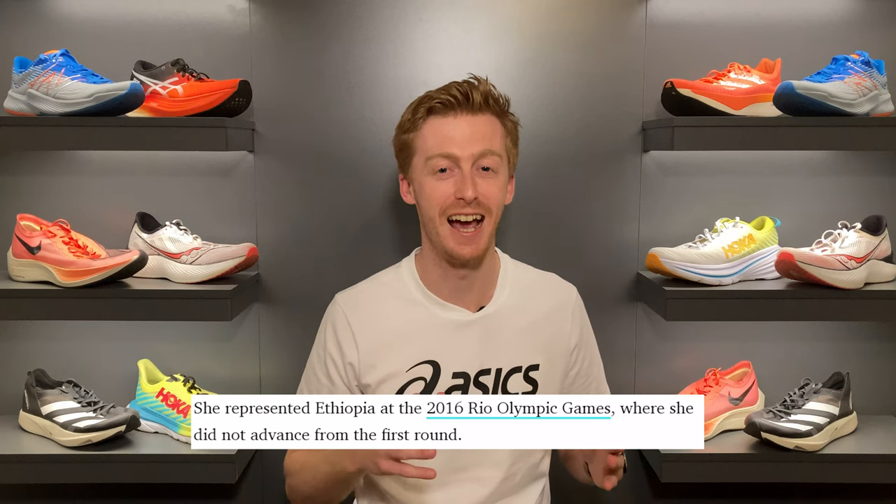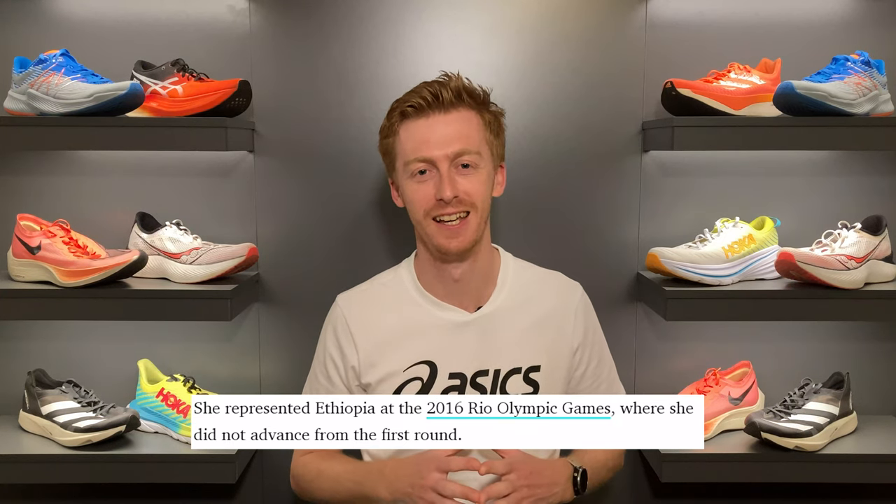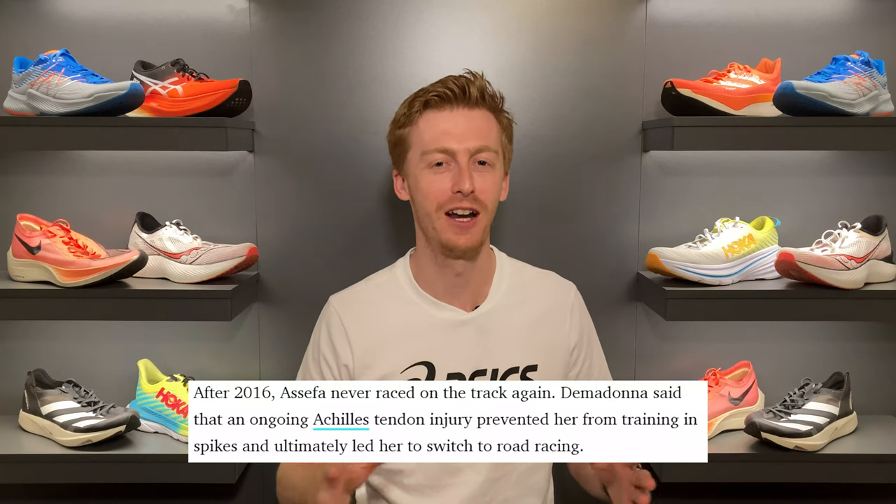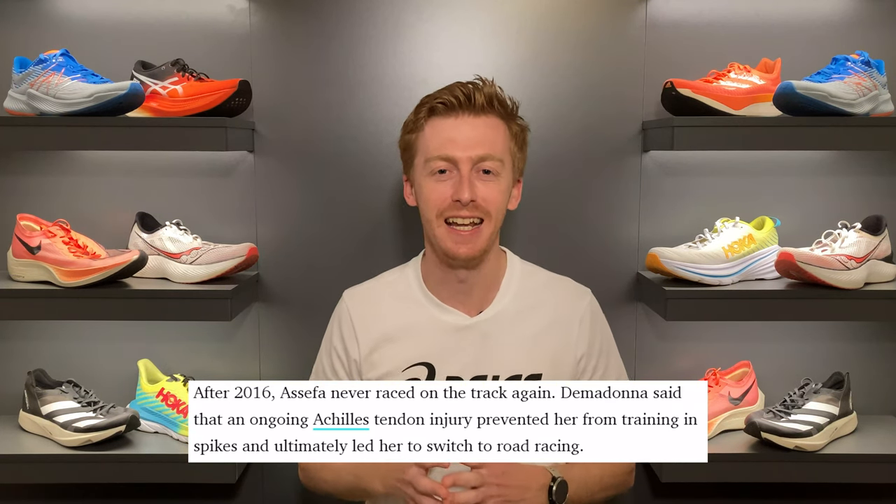Interestingly, in the 2016 Olympic Games she actually ran the 800 meter race. She's since transitioned to the marathon and has an incredible range of talent — she's the only athlete to have ever broken both 2 minutes in the 800 meters and 2 hours and 20 minutes in the marathon. An incredible range of talent.